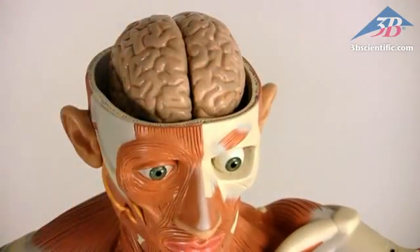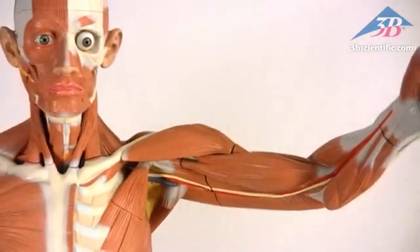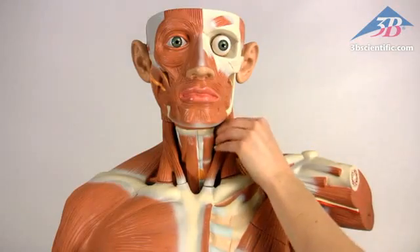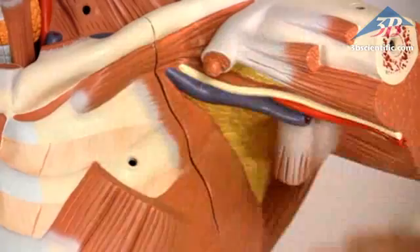Removable skullcap with six-part brain and eyeball. Ten removable muscles including deltoid, bicep, forearm, neck, pectoralis minor, sartorius, gluteus, and calf muscles.